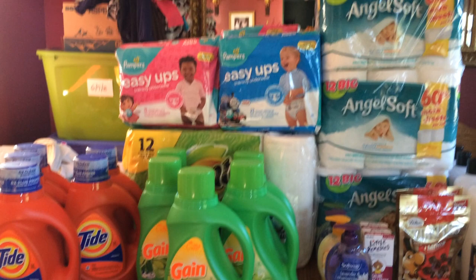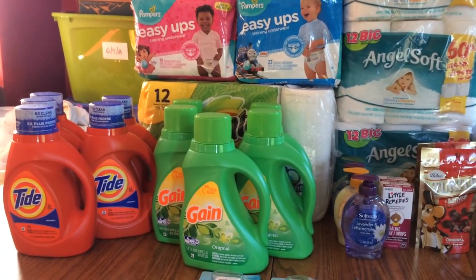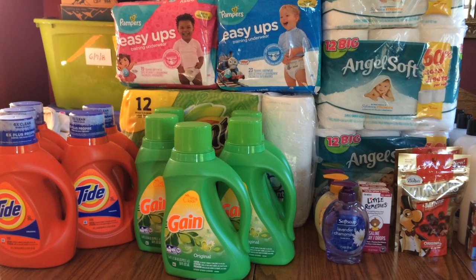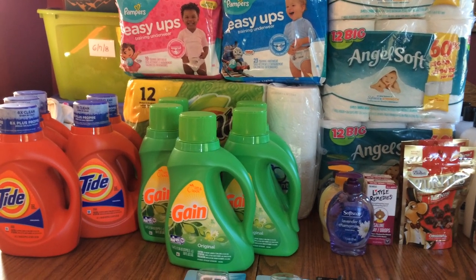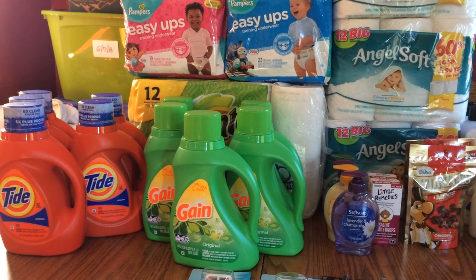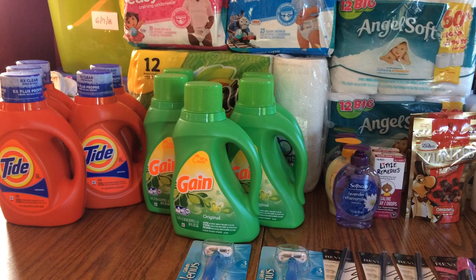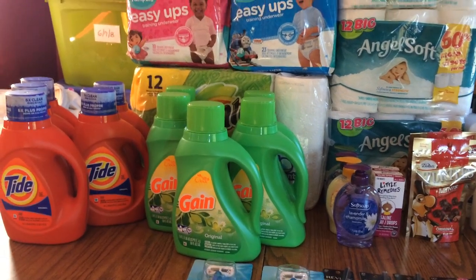First off, you want to make sure you get the paper today — it had three inserts: the P&G, the Smart Source, and the Red Plum. The biggest one is the P&G, and this week at both CVS and Rite Aid they're having P&G deals where if you spend $30 you get $10 back.